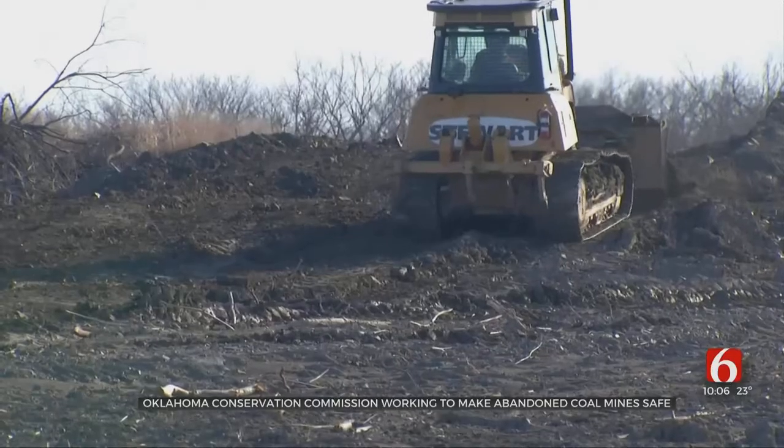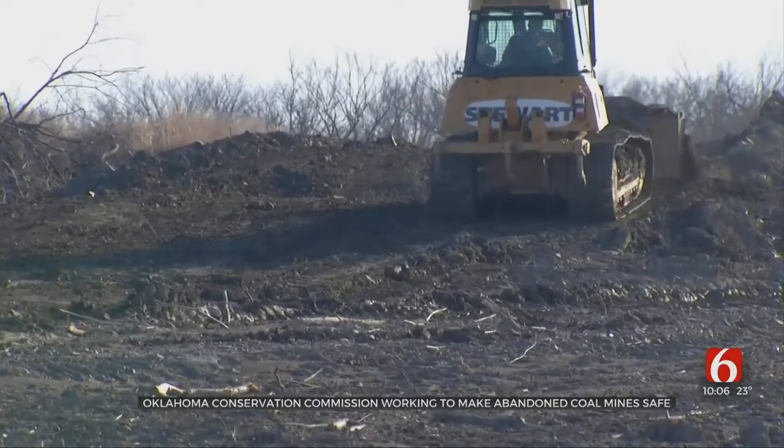Today we are eliminating these spoil piles that you see all around us right here. We will shape it and grade it, smooth it, so that we can come back in and revegetate it after the construction.